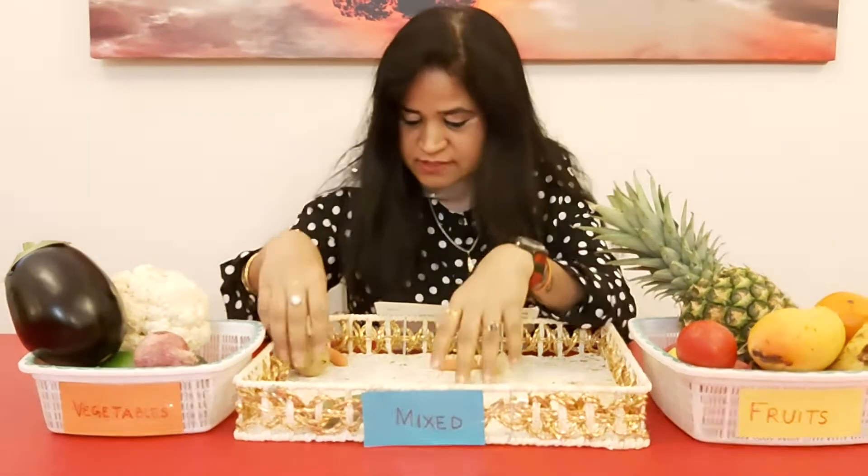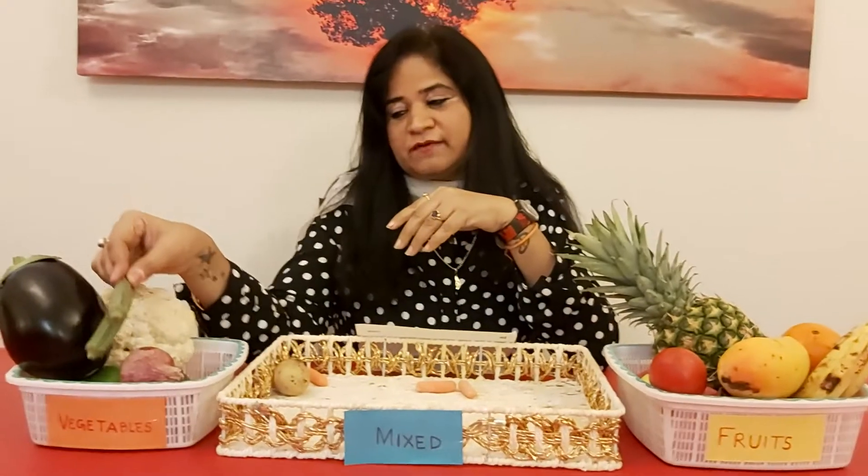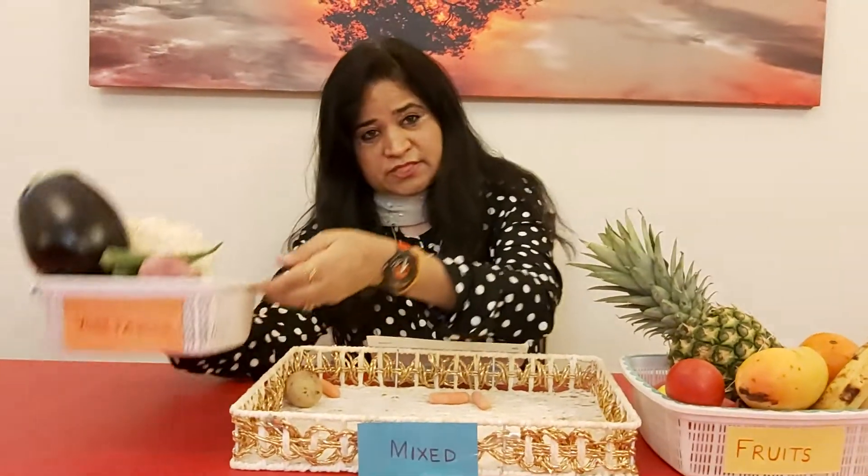What's left? Wow, what are these? These are lady fingers. It's not a fruit — it's a vegetable. We cook it and we eat it. So it will go in the vegetable basket.